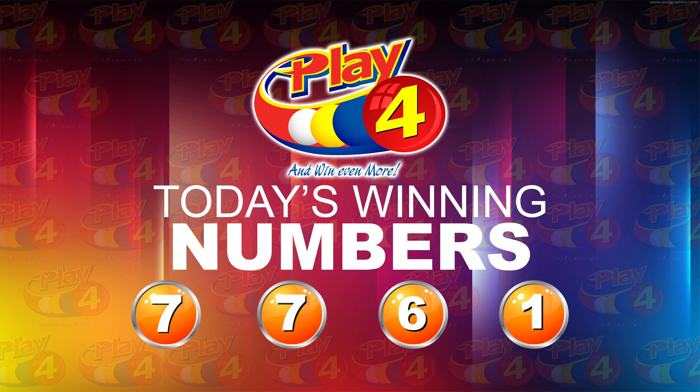Thank you so much for joining us. We invite you to join us again this evening at 9, where we'll return to bring you the evening edition of the 3D, Play 4, and Island Numbers Lotto draws. You can also join us for the Super 6 draw. Have a wonderful afternoon. Stay safe.